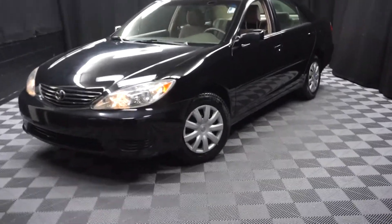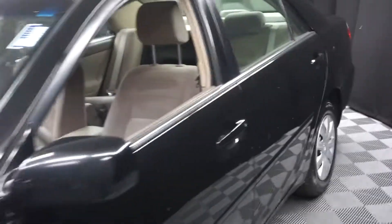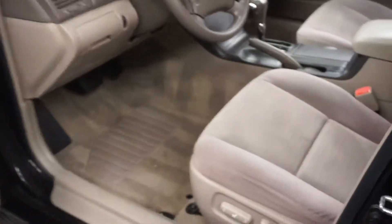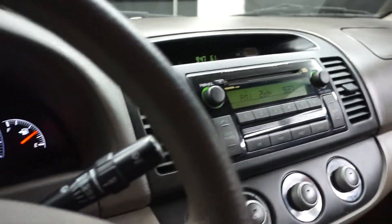All right, car shoppers, welcome back to Lexus of Wilmington. Just trading in this 2005 Toyota Camry. This one is black. It's got tan, dark tan cloth interior, power bucket seats. It's an automatic. It's got CD. It's got 163,000 miles.